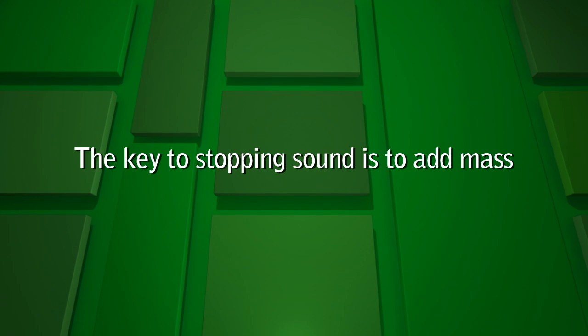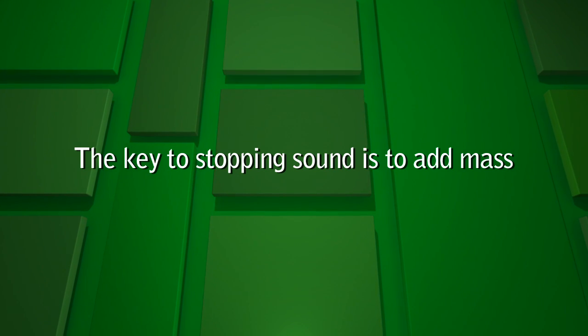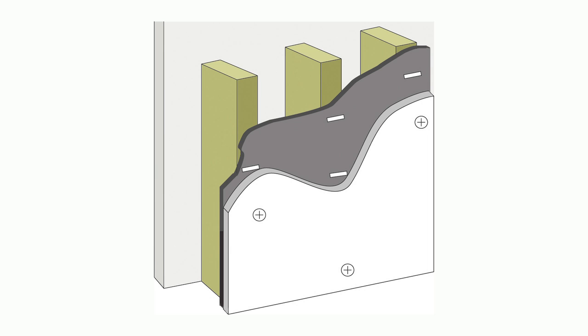Sound blocking, or sound isolation, involves stopping sound waves from passing into areas where they aren't wanted. The key to stopping sounds from traveling through walls, ceilings, and floors is adding mass, which generally means building thicker walls and suspended floors and ceilings with heavier materials.